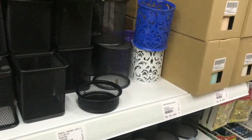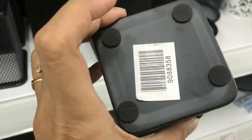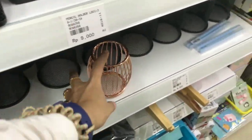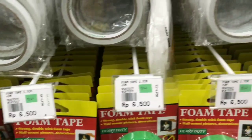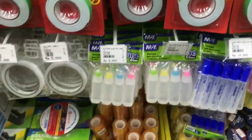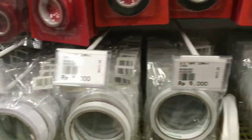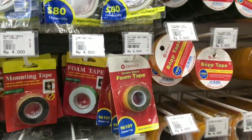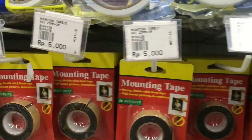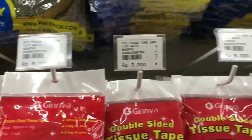Ini comel banget dan harganya Rp9.000 aja, bisa buat tempat apa aja. Di sini juga ada jual double tip untuk naruh pajangan dinding di tembok yang nggak mau ngebolong atau ngerusak tembok. Harganya relatif murah banget, dan ada berbagai isolatif lainnya sesuai pilihan kamu.